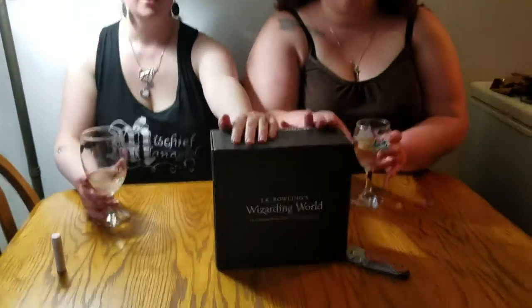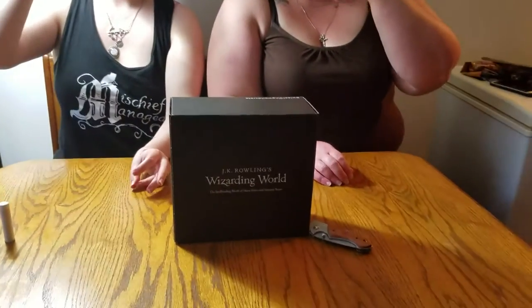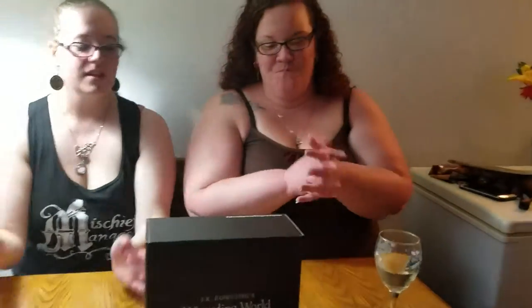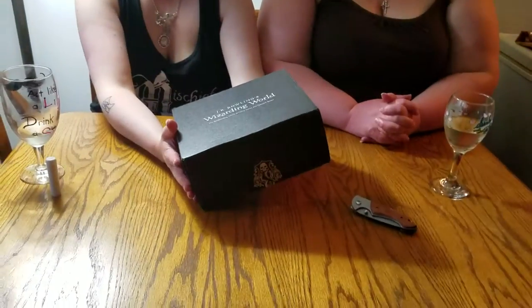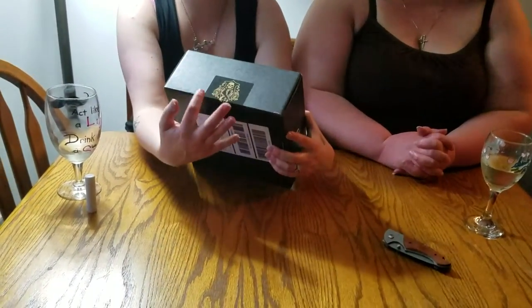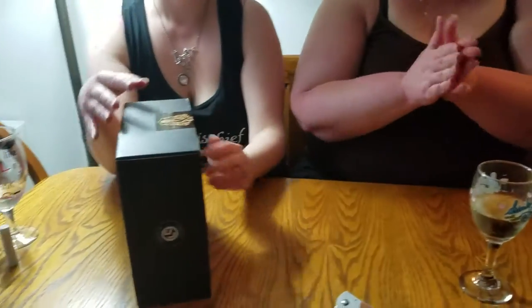Hi guys, welcome to another episode of Boxed Wine! Boxed Wine is because we're doing an unboxing video and drinking wine — cheers! So this unboxing video we are doing the Loot JK Rowling Wizarding World Crate. This month is Dark Wizardry, so instead of the Muggle's Approved sticker, we have the Dark Mark.